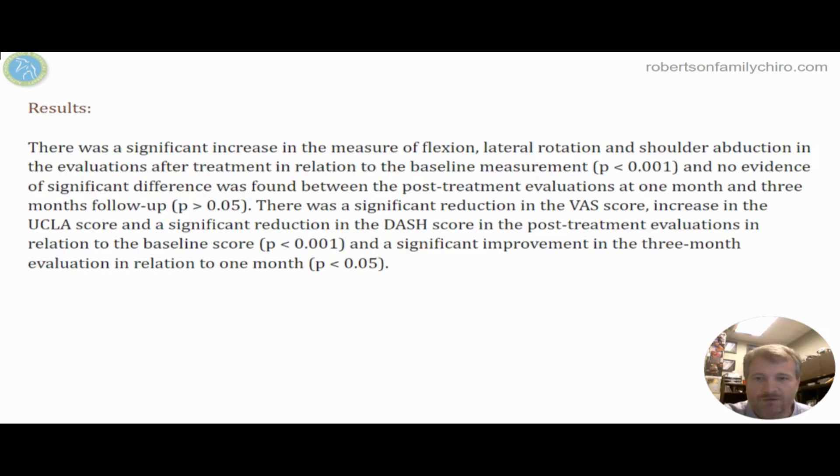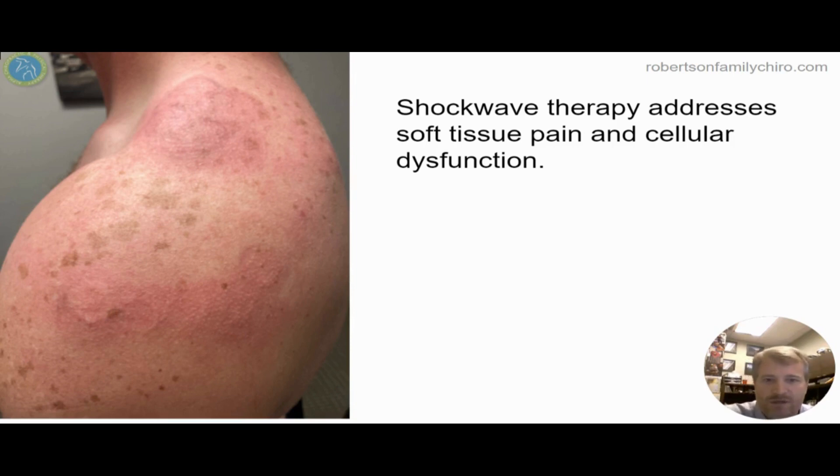It goes after the muscles and tendons. In this study, we saw a change in how well the shoulder moved post-treatment and a decrease in pain scores — the VAS — increased along with some functional movements and capacity tests that they utilized.